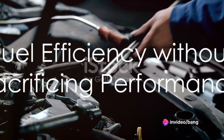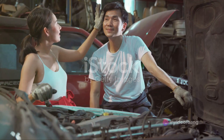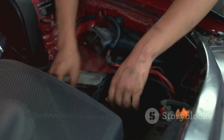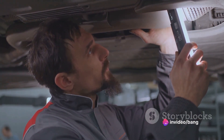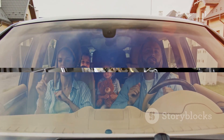But hold on, speed demons — this engine isn't just about adrenaline, it's also incredibly fuel-efficient. That high compression ratio works magic, reducing fuel consumption and emissions. Plus, clever tricks like cooled EGR — exhaust gas recirculation — prevent engine knock while further optimizing fuel use. It's a win-win for your wallet and the planet.